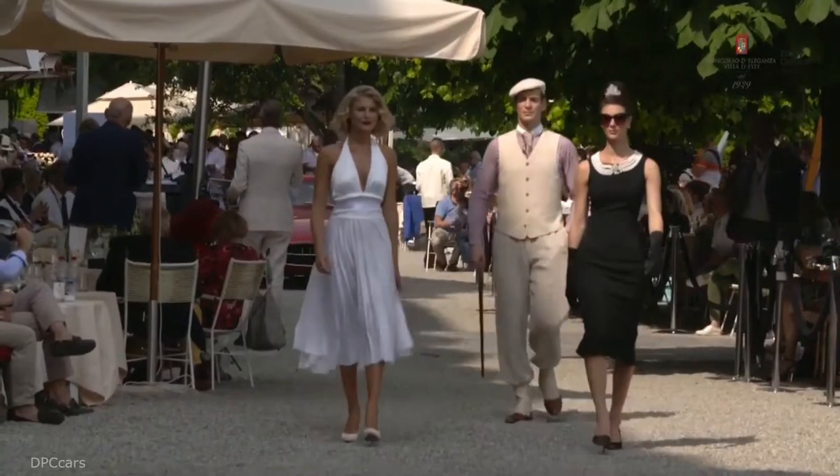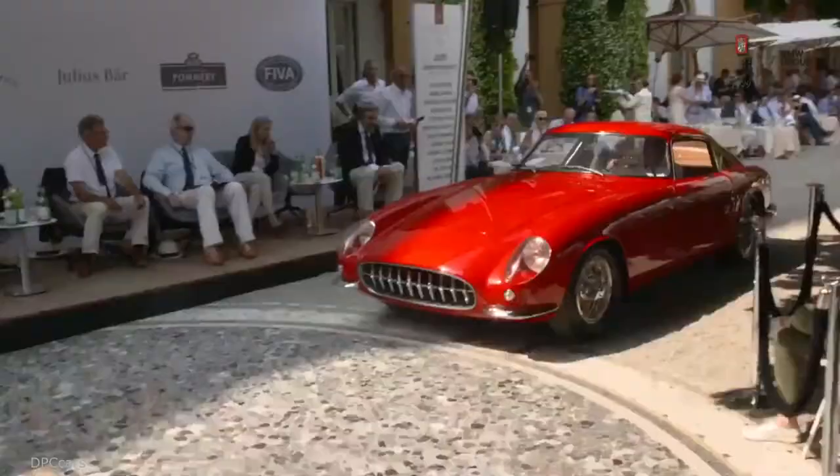One of three Chevrolet Corvettes to be bodied by Scaglietti of Modena. Now that's what I call a long bonnet. Thank you very much. That's great.